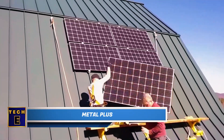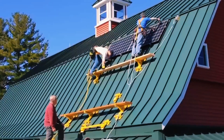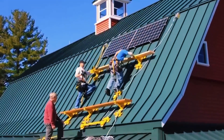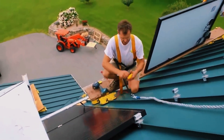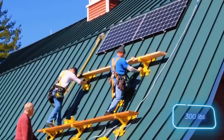Metal Plus is confident that they have the best standing seam metal roof brackets in the world. These brackets are a popular choice for carpenters, masons, and solar panel installers alike. What makes them special is their simple design, which makes it easy to install and remove them with just one hand. The larger version can support a heavy weight of 136 pounds.